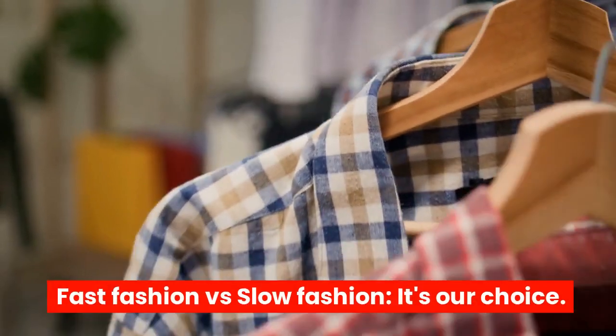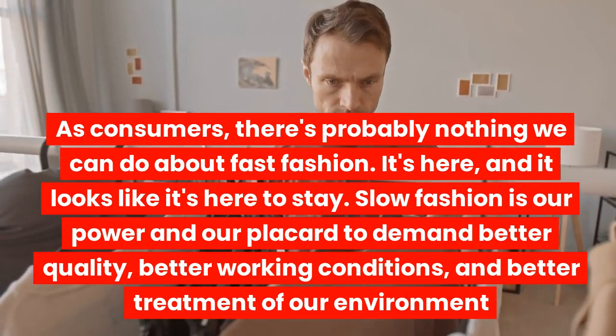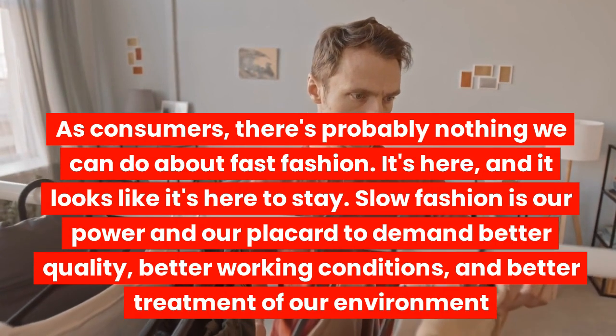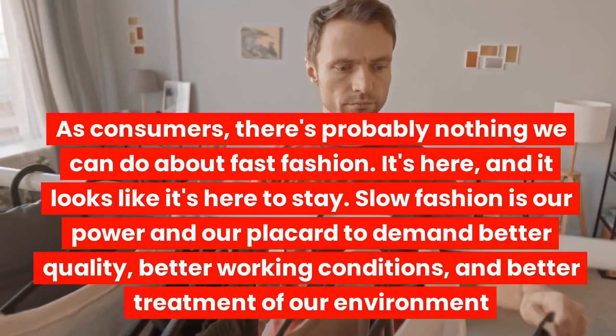Fast fashion versus slow fashion — it's our choice. As consumers, there's probably nothing we can do about fast fashion. It's here, and it looks like it's here to stay. But slow fashion is our power and our placard to demand better quality, better working conditions, and better treatment of our environment.